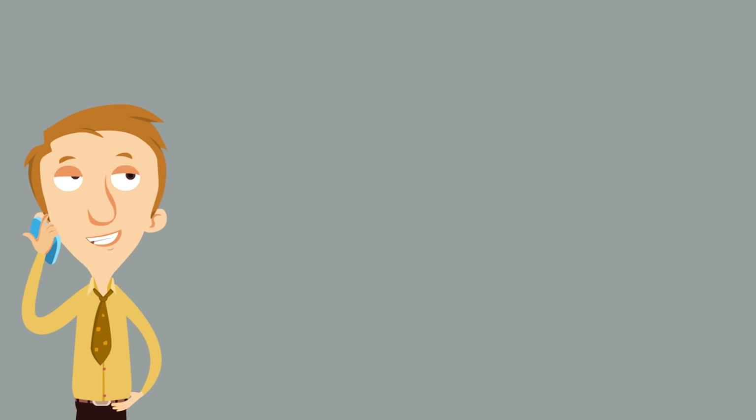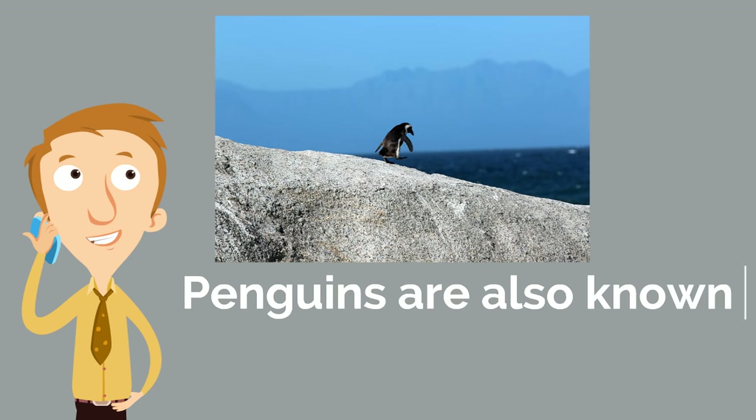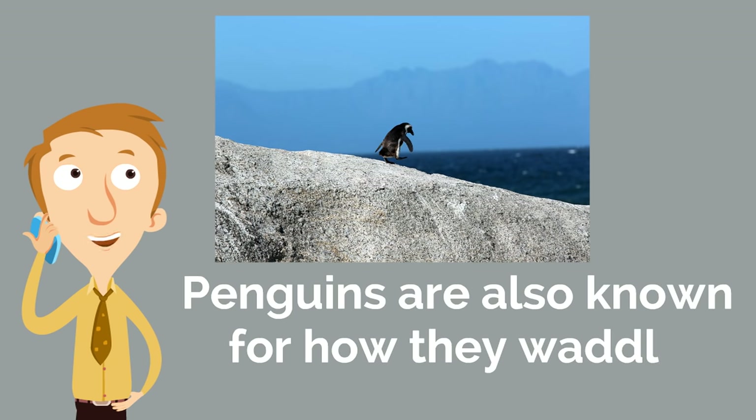In addition to their black and white feathers, penguins are also known for how they waddle. The way penguins waddle is fascinating — if you're able to, could you waddle right now? Just from side to side — it's a funny way that they walk, but that's how they walk. Penguins waddle.